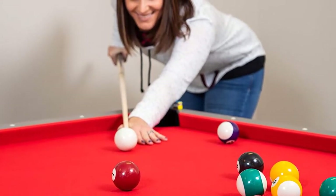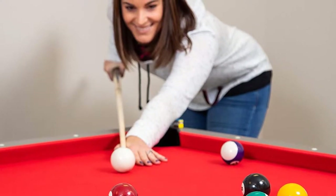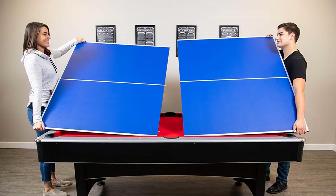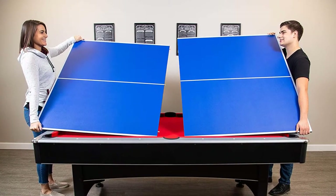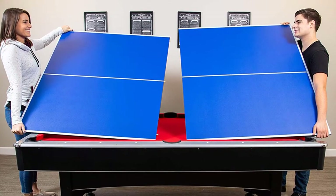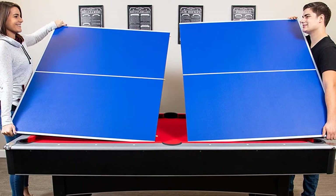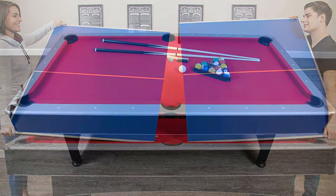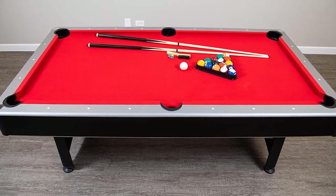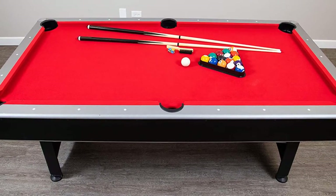Anyone can easily assemble this pool table. The Maverick seven-foot pool table delivers top-quality billiards with the extra bonus of table tennis, all at a great price. If you love to play pool, this table has quality features and the compact seven-foot playing surface fits in many game rooms where a larger table won't. Double the fun with the included table tennis tabletop. It includes all the accessories you need to play pool and table tennis. Comes with a 90-day limited warranty.